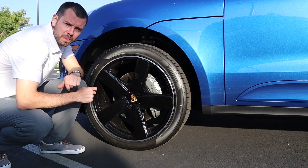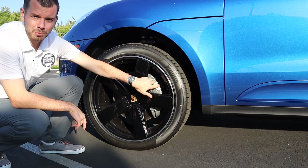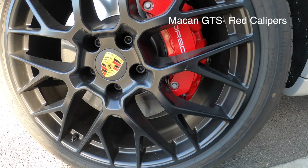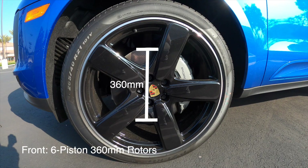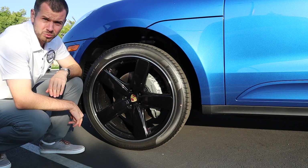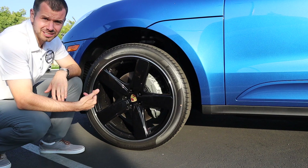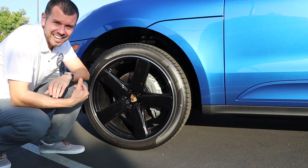Let's talk about the brakes on the Macan S and the Macan GTS. They're almost the exact same brakes standard on both, but there's one major difference — this caliper is silver on the Macan S and a really nice red on the Macan GTS. They're the exact same size: six-piston, about 360 millimeters in the front, and a single floating caliper in the rear at about 330 millimeters. So the brakes are virtually identical; the main difference is caliper color.